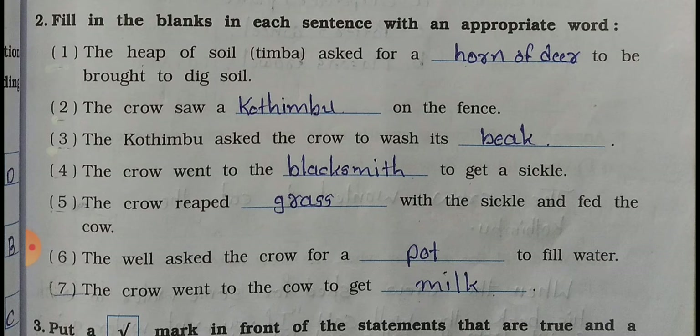Number 4: The crow went to the dash to get a chisel - answer: blacksmith. Number 5: The crow wrapped dash with the chisel and dug the clay - answer: grass. Number 6: The well asks the crow for a dash to fill water - answer: pot. Number 7: The crow went to the cow to get milk - answer: milk.